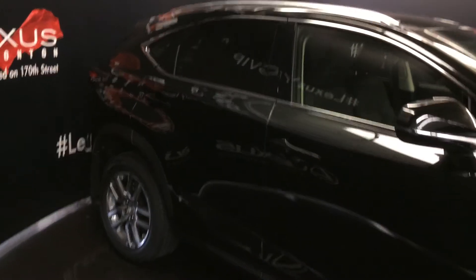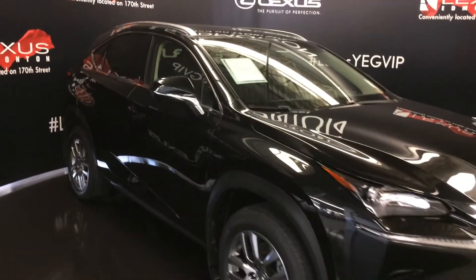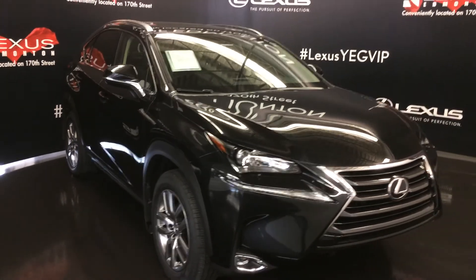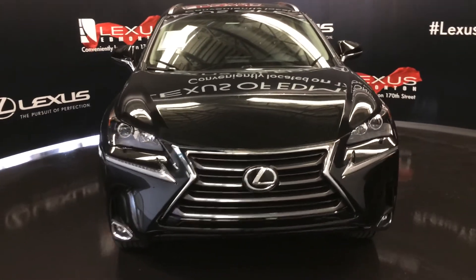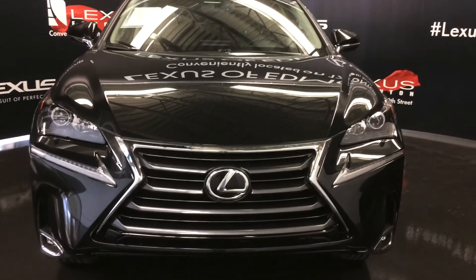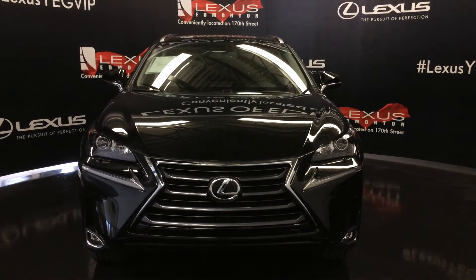Integrated turn signal lights on your side mirrors, auto dimming, you can fold them shut, windshield wiper de-icer, LED headlamps, daytime running strip lights and fog lights, headlamp washers, engine block heater and so much more. So come on down to Lexus of Edmonton and check out all the new 2017 NXs.